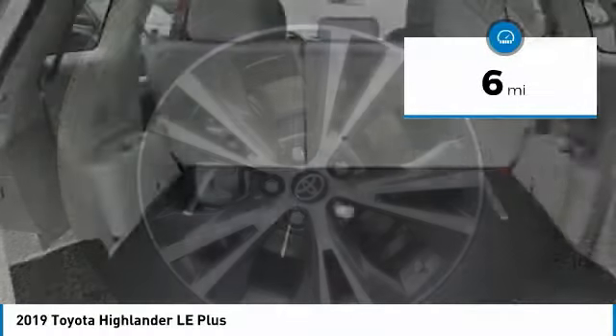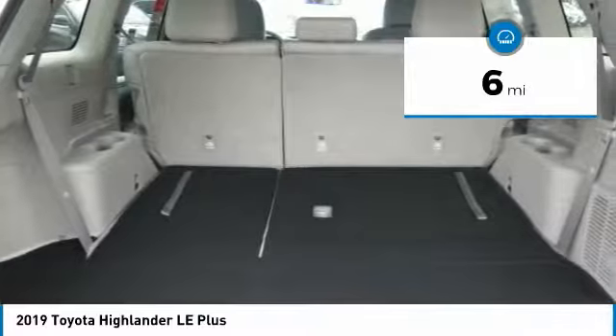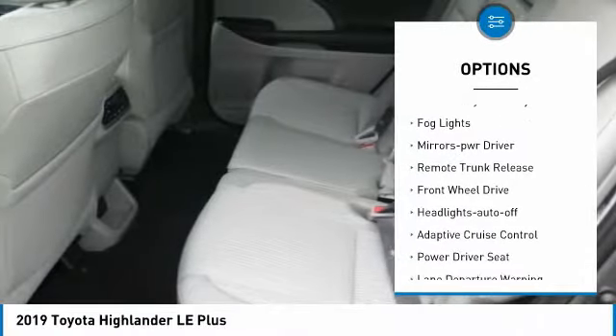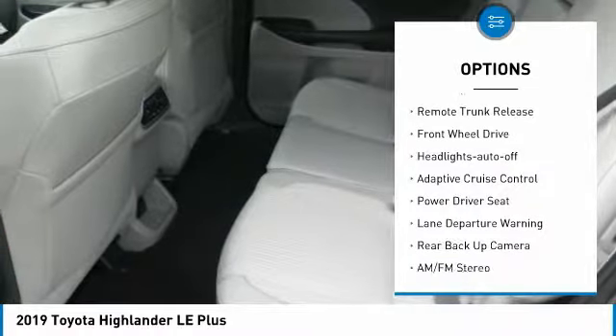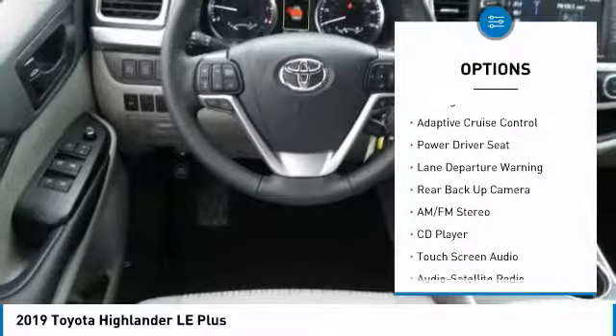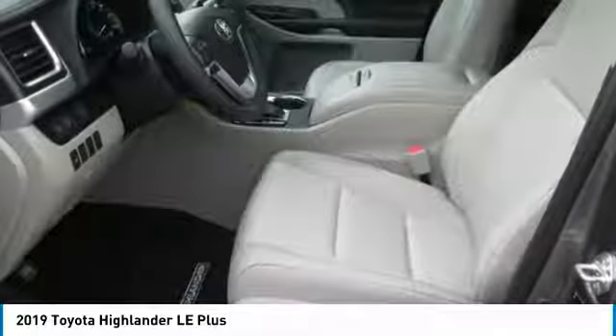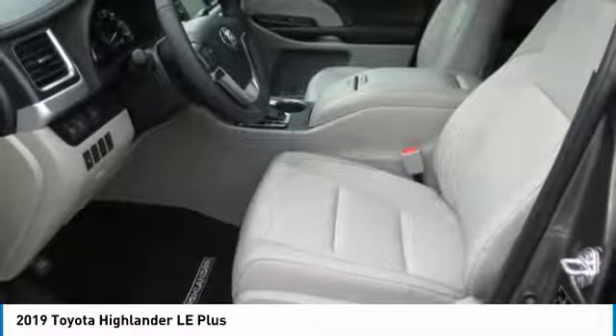This vehicle has less than 100 miles. Here are some of this vehicle's great options: heated side mirrors, traction control, daytime running lights, remote keyless entry, fog lights, mirror memory, remote trunk release, front-wheel drive headlights auto off, and adaptive cruise control.